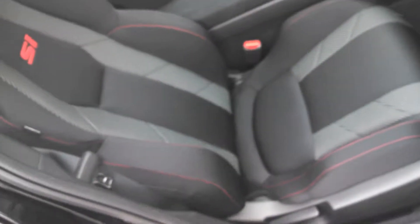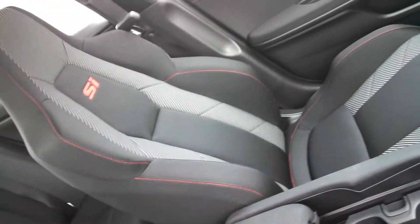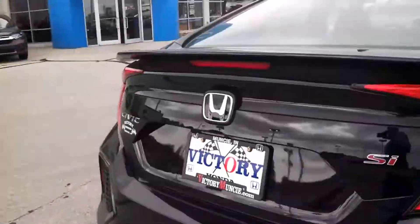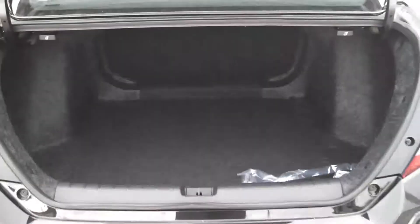This here will have your black racing seats, and we'll provide your backseat passengers with plenty of legroom. This here will come equipped with your rear view backup camera, and plenty of storage for your luggage and groceries.